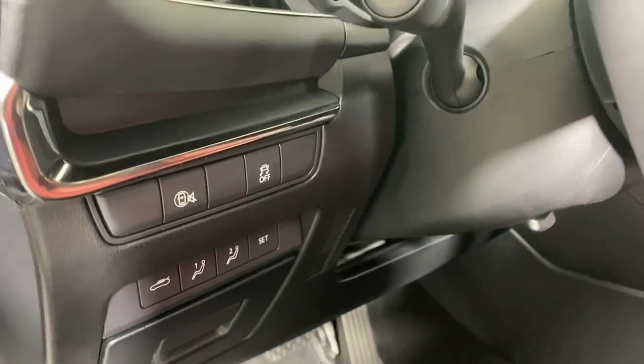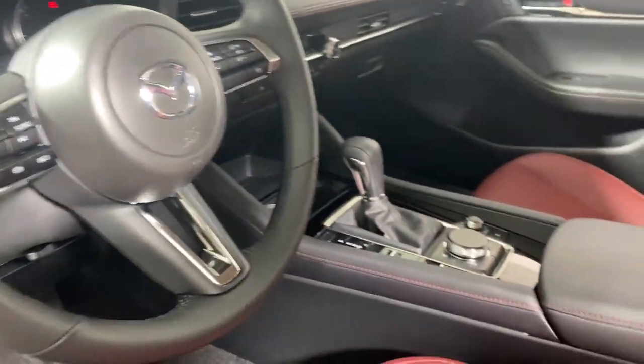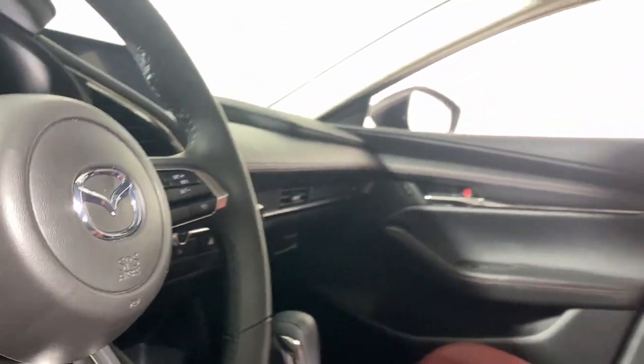Keyless entry, moonroof, backup camera, heated mirrors, dual-zone AC, steering wheel audio controls, power driver seat, alarm, heated front seats, and aluminum wheels.